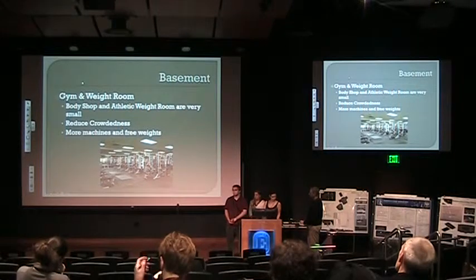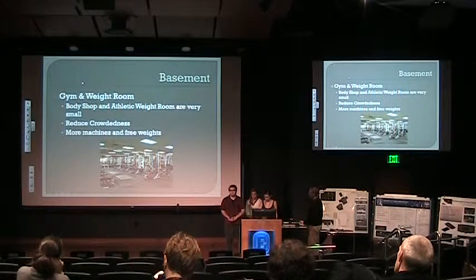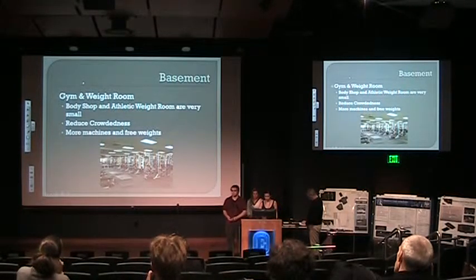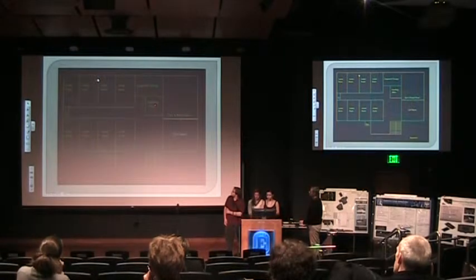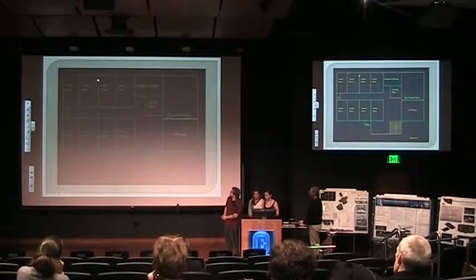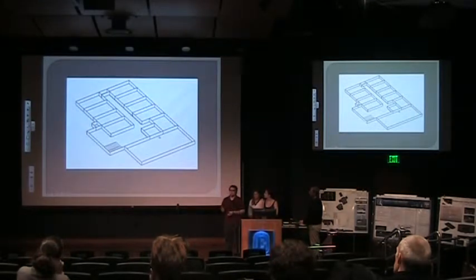An additional gym and weight room would also be included to help alleviate some of the traffic we see in the weight room in the BSC. Here is the floor plan — you can see there's an accessibility hallway along with our eight additional locker rooms along the walls, equipment storage, coaching offices, and then the gym, weight room, and turf room. We left the gym and turf room without a dividing wall so we can decide based on need which space needs to be bigger.